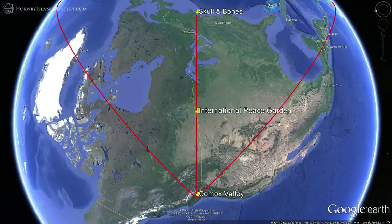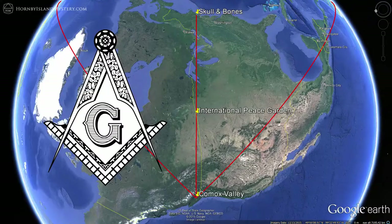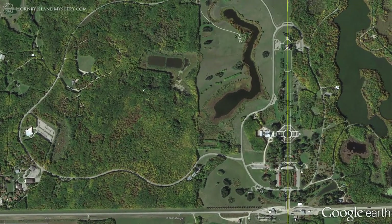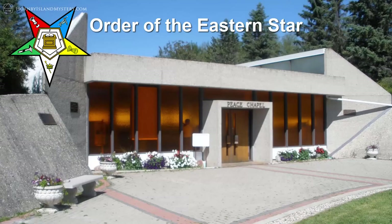This world-class attraction is clearly marked as being Masonic. Not only are there two openly Masonic buildings in the garden, but the one that seats 2,000 people depicts a giant compass and square. The other building stewarded by the Masons is the Order of the Eastern Star Peace Chapel, built right on the border between Canada and the United States. The Order of the Eastern Star is a Freemasonic appendant body open to both men who are Master Masons and women who have specific relationships with Masons.